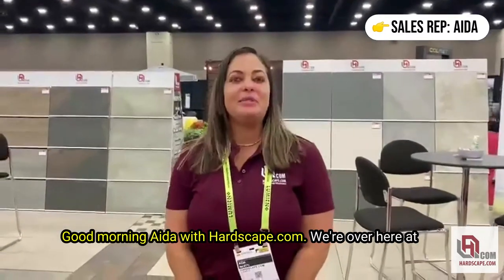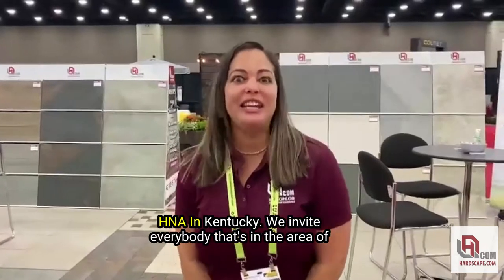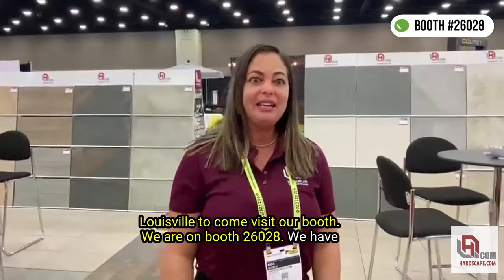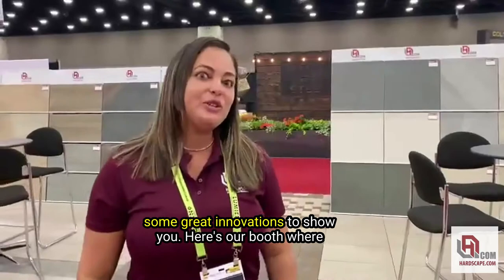Good morning. I'm Aida with hardscape.com. We're over here at HNA in Kentucky. We invite everybody in the area of Louisville to come visit our booth — we're at booth 26028. We have some great innovations to show you.